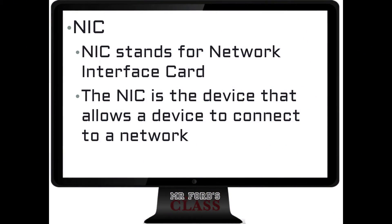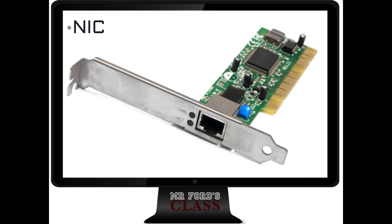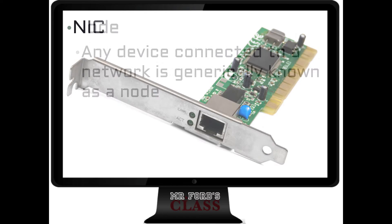NIC — notice that I did not say 'NIC card.' I had an instructor who was an English major who hated that, because NIC stands for Network Interface Card, so calling it a 'NIC card' means 'Network Interface Card card.' Anyhow, a NIC is a Network Interface Card. It is the gateway between your device and the network — it is what allows your computer to talk to the network.